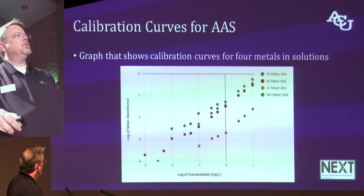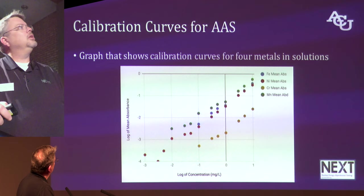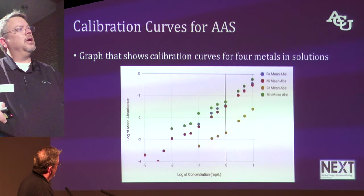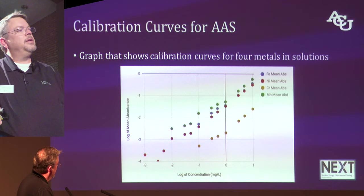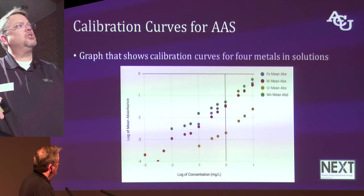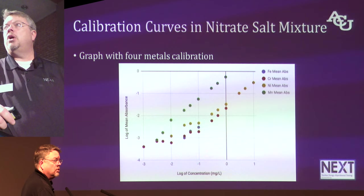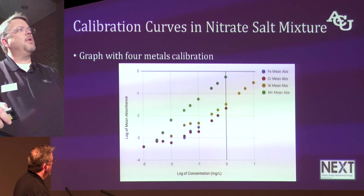Analytical chemists like straight lines, so I told my students to go make calibration curves for each metal. Like good analytical chemists, they made solutions of each metal and measured the absorbance versus concentration. The result was pretty decent straight lines down below the parts per million range — but that's just in water with some acid to make it dissolve. Really, we're going to be looking into salts, so I asked them to go back and make solutions in a really high concentration nitrate salt matrix and do the experiment again. The result was again four nice straight lines well past the parts per million range. That's a good start.